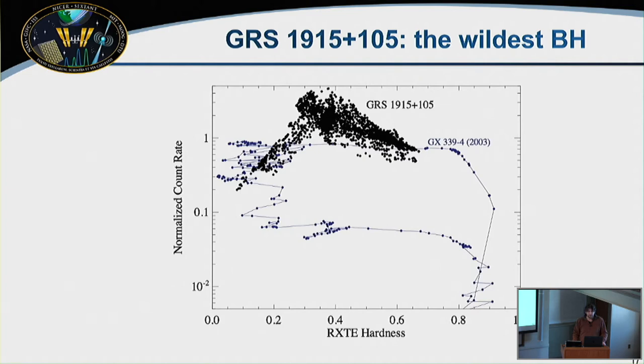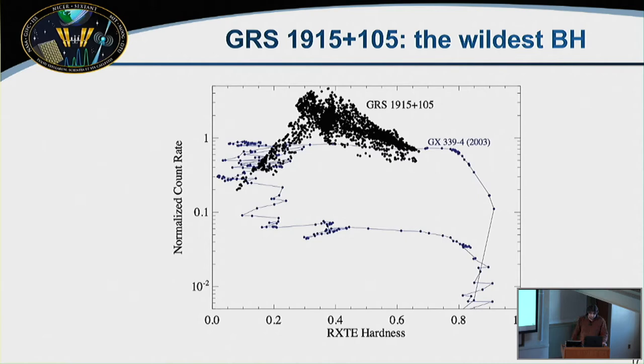GRS 1915+105 is something like the loudest rock star of the black hole gang — incredibly bright, incredibly chaotic, showing a library of strange accretion states almost completely unparalleled among other sources. Most systems spend a week or so transitioning across the bright hard-to-soft state in the HID, but GRS 1915 lives in this unstable branch where it's very bright and cycles through bizarre patterns.